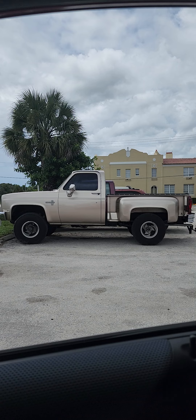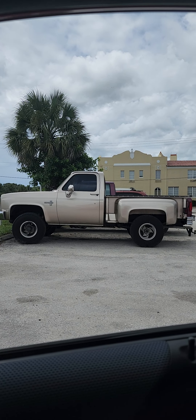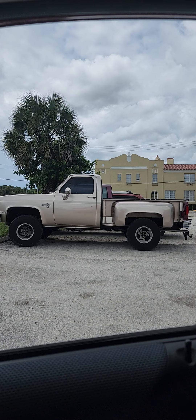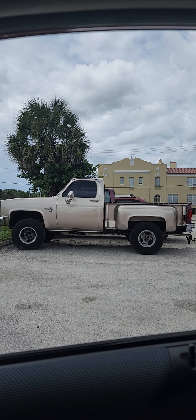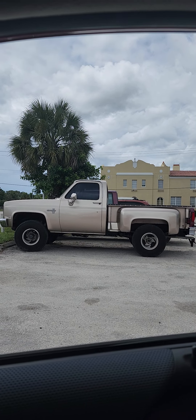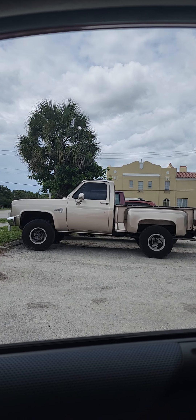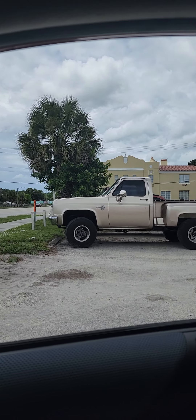This one is in front of USA Muffler in Indiantown. It's a Chevy C10, four-wheel drive, sitting out in front for sale. It's got a driver's license plate on, so you know it's a driver. Somebody's pride and joy that they have up for sale.